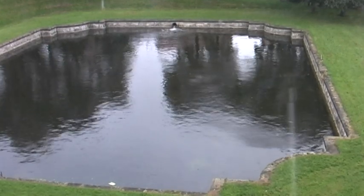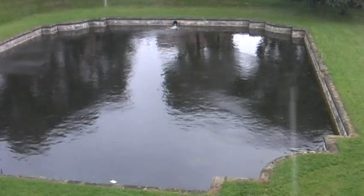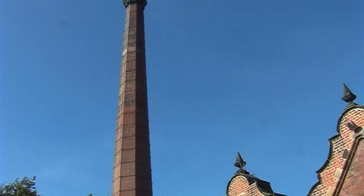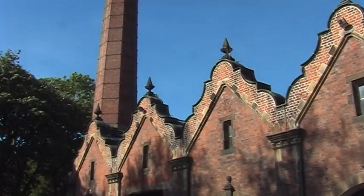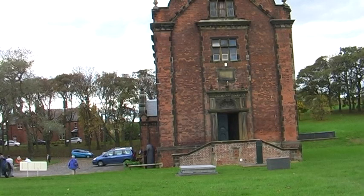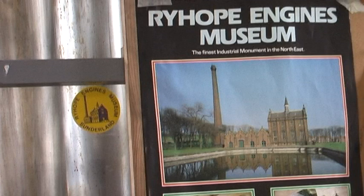This is one of the two cooling ponds. Water from these is used to cool the machinery. Once inside the pump house, guide and history books are on sale at very low prices.